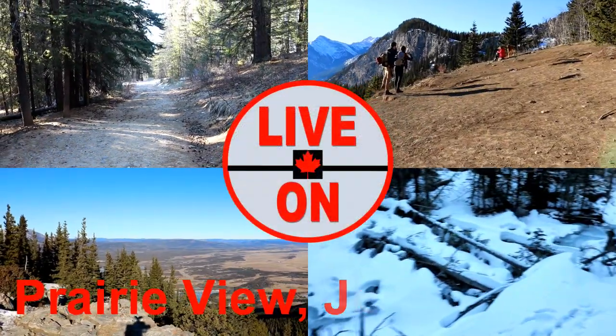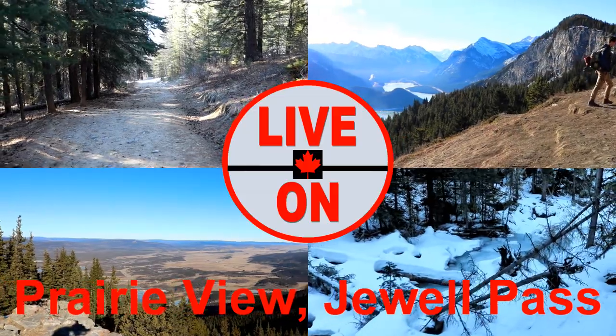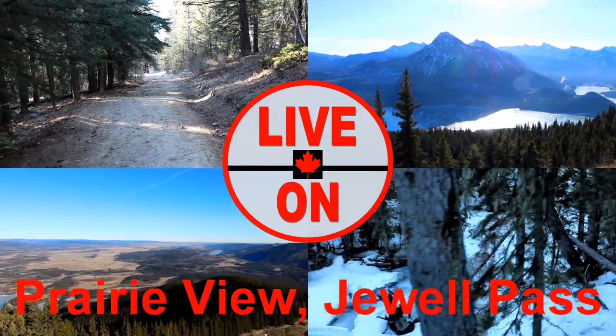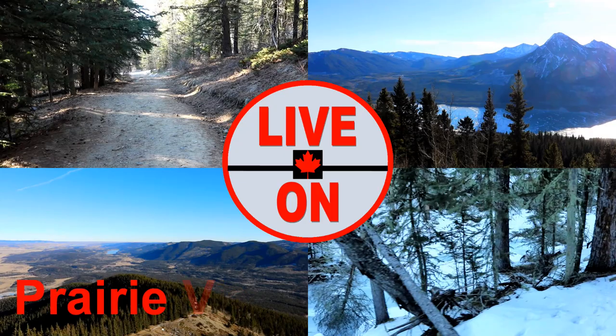Welcome to my channel Live On. My name is Kerry and I create videos showcasing the beauty and diversity that Alberta has to offer. Today we'll be hiking the Prairie View Trail to Jewel Pass. This is a 13.8 kilometer loop trail with an elevation gain of 756 meters.